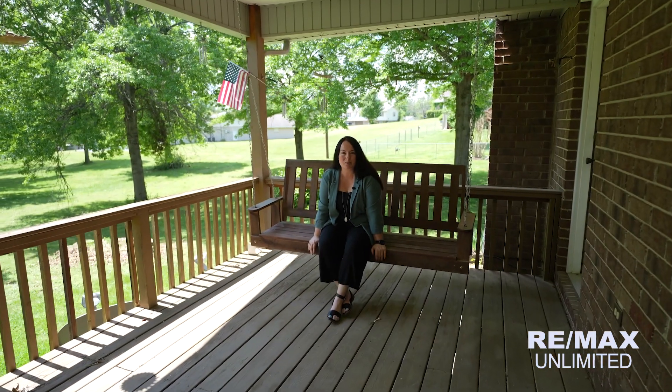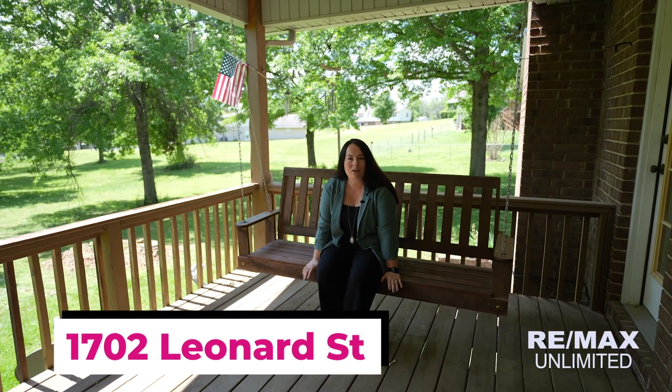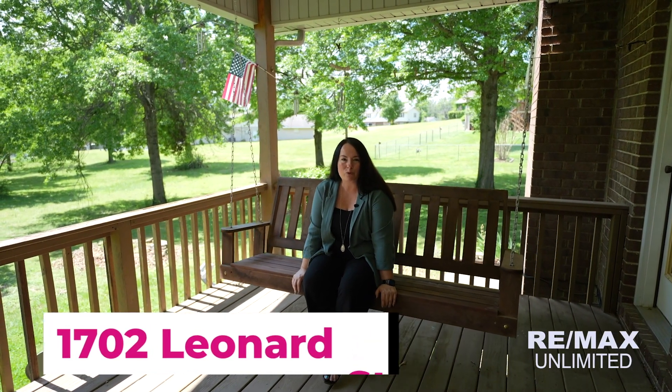It is so peaceful here, full of sounds of nature at 1702 Leonard Street. Sitting on over two acres, this beautiful 2,600 square foot home is ready for its new owner. Give me a call and let's come take a look. Welcome home.